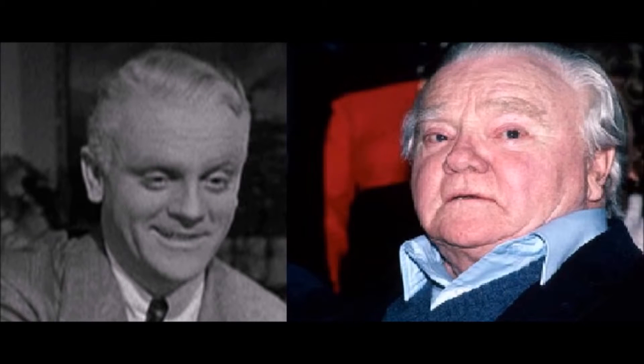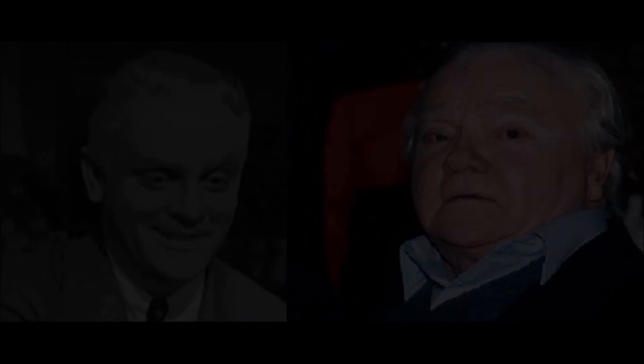George M. Cohan, played by James Cagney in Yankee Doodle Dandy — this isn't a very accurate job, but I don't think they put that much makeup on him, because in real life he seems a lot older than he appears in the movie. So it's decent at best. David Bowman, played by Keir Dullea in 2001: A Space Odyssey —